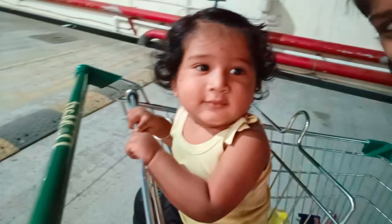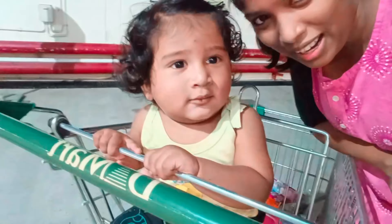We have to do our monthly grocery run at D-Mart. Here we go! Hello! Hi!